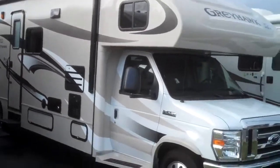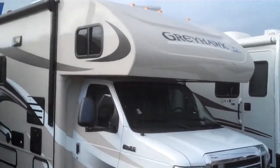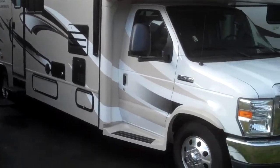Good morning, this is Breeland Fox with Valley RV Supercenter. Today I'm going to be showing you the Jayco Greyhawk. This is at Valley RV Supercenter, 619 Washington Avenue North in Kent.